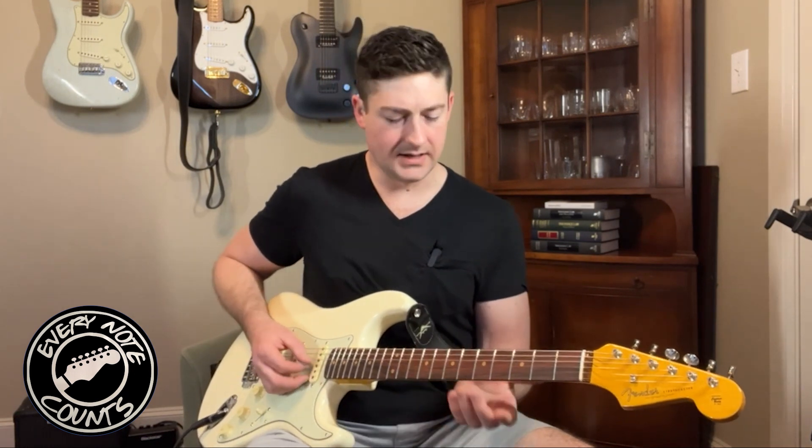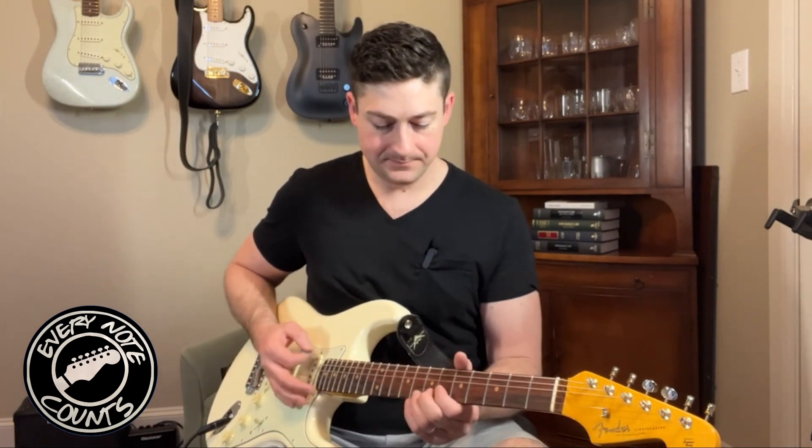I try to do a video of Hendrix-isms but I think I might just do videos of Mayer-isms — there's certainly overlap. Sadly, Mayer is more culturally relevant. I say sadly just because Jimi Hendrix is great. John Mayer is amazing, don't get me wrong, I'm a huge Mayer fan. This is a cool pedal. I like it.